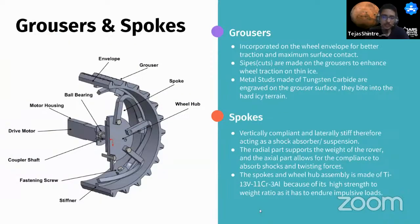The wheel consists of several intricate parts. Increasing traction was the first priority, so grousers with side cuts were used on the wheel envelope, further increasing traction. For traversal over hard ice terrain, tungsten carbide studs were engraved on the grouser design. To provide vertical damping, vertically compliant and laterally stiff spokes are used, supporting the rover's weight while absorbing shocks and twisting forces. Titanium alloys are used for spokes due to endurance under impulsive loads.